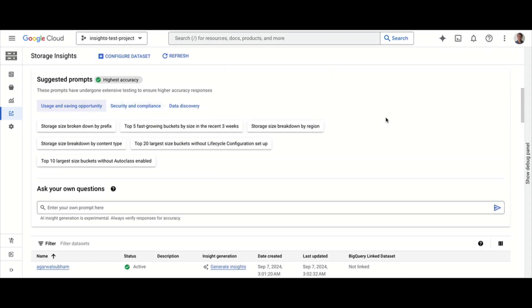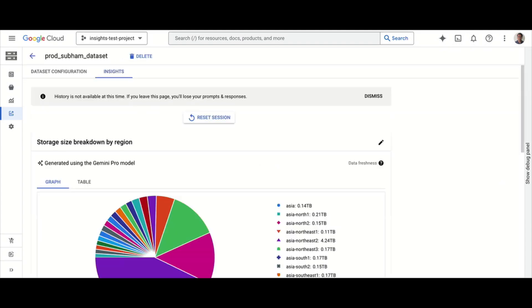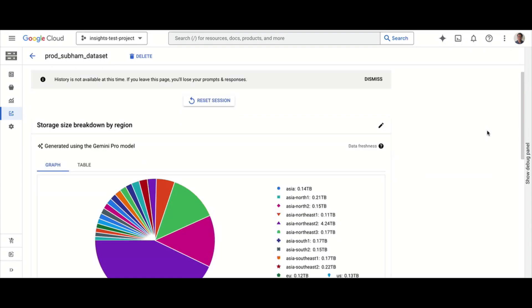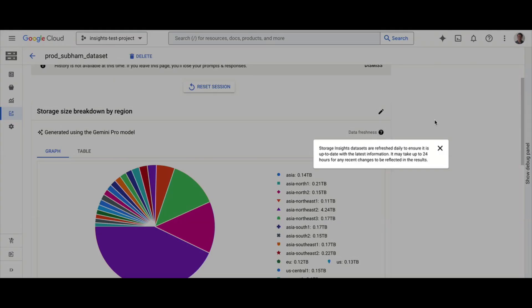Let me try a query: storage size broken down by region. This sounds simple, but it's not easy when you have billions of objects across 10 different regions. Today you'd have to run queries and API calls across all of them, pay a lot, and then crunch all that data. I select this query and run it — it takes a moment and comes up with a graph with all the details, including indicators showing when the data was last refreshed.